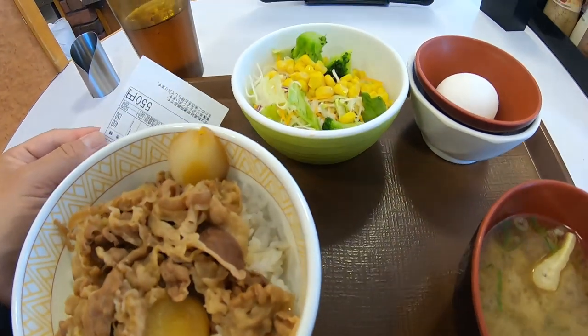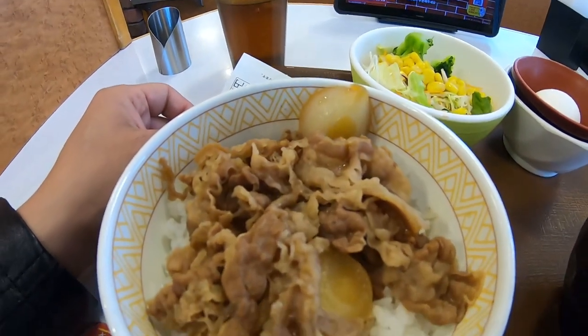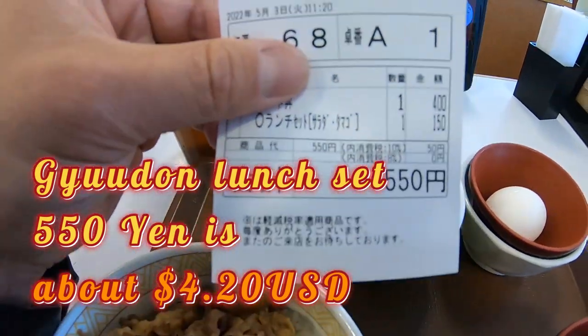This is my lunch set: sliced beef over rice with onions, a salad, a raw egg, and soup — death miso soup. All for 550 yen.